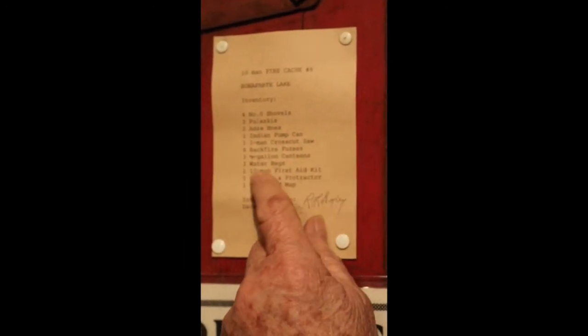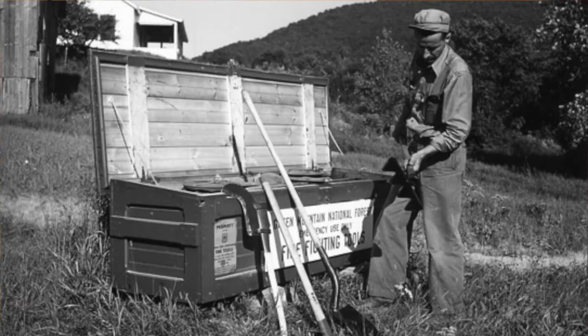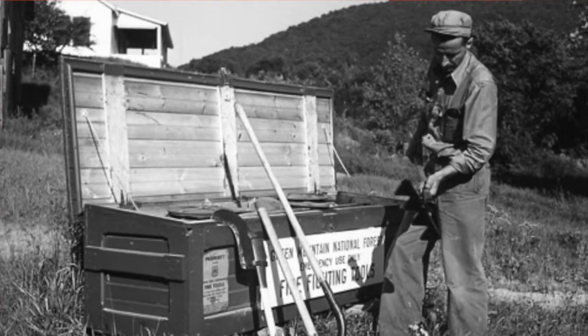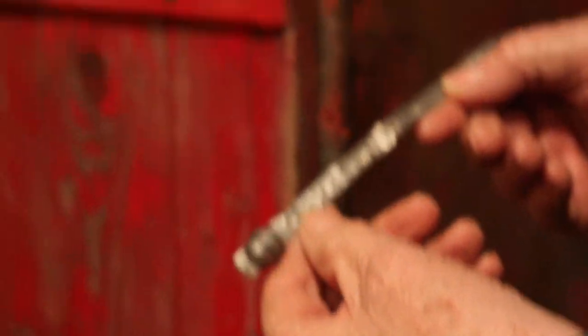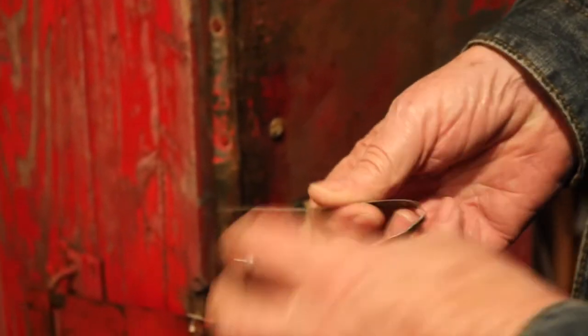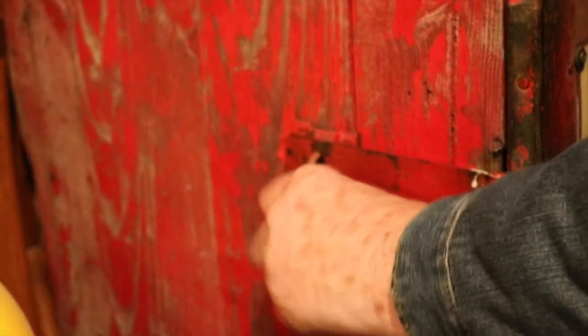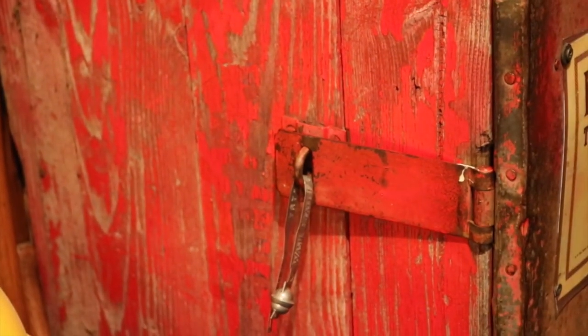The cache also contained a two-man crosscut saw strapped in, backfire fusees, half-gallon canteens, water bags, a ten-man first aid kit, compass, protractors, and maps. The boxes were secured with a seal like the kind used on boxcars — this was Washington State Forestry — you just insert that in there and it locks. That's how we secured these boxes, and they never walked away back in the earlier days. People respected it.